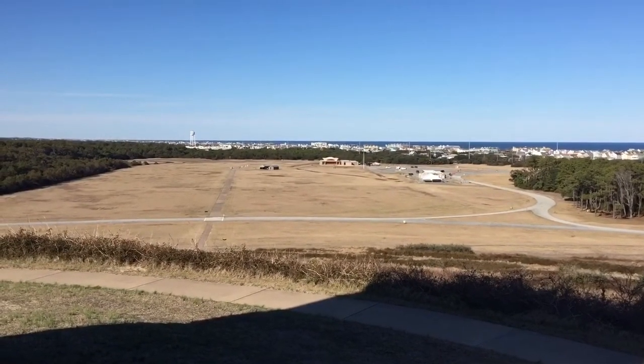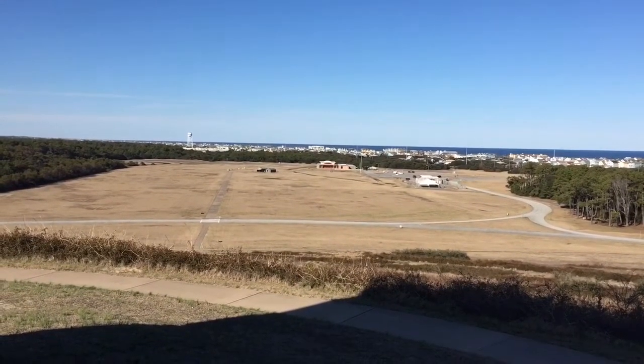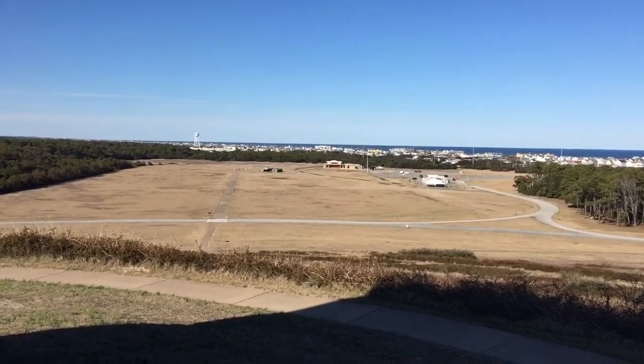A field in Kill Devil Hills, North Carolina. All right guys, that's a wrap — chasing the history. Don't just read about it, go engage with it.